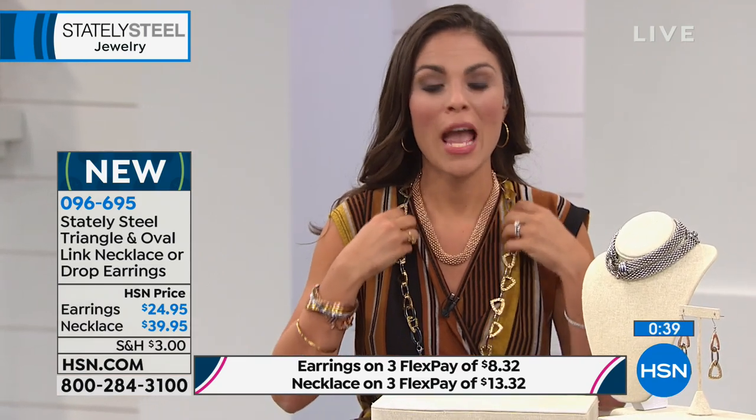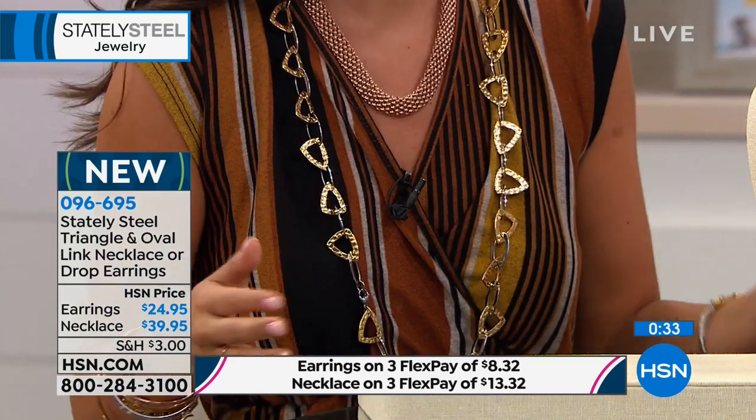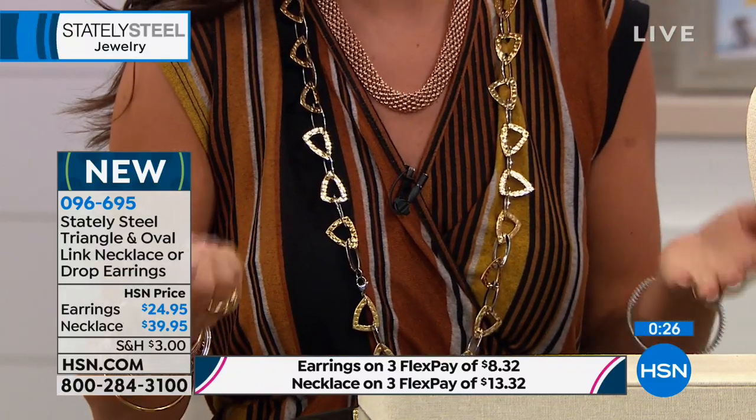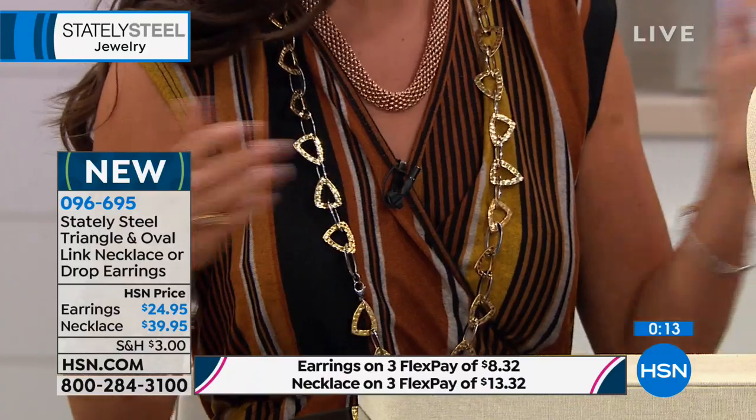The layering is done for you — two different lengths, not distracting, not messy. I have the popcorn necklace in rose tone, and this one in silver and gold. When it's two-tone, you can really appreciate the design. I always go for the two-tone — best of both worlds. It goes with everything either way.